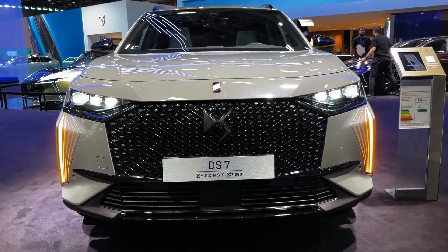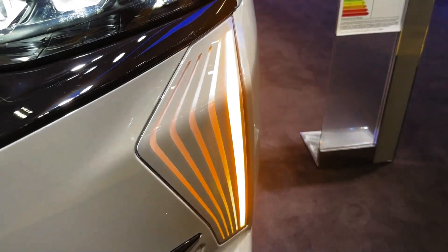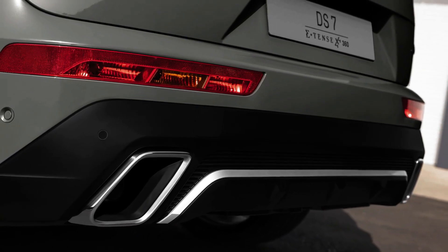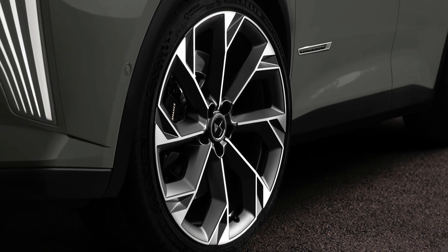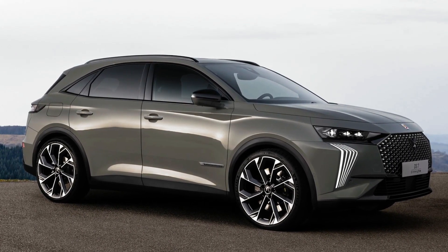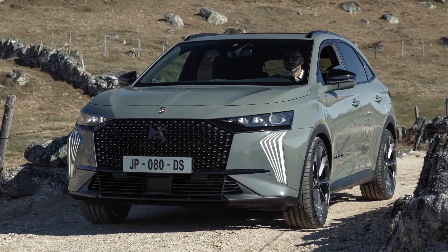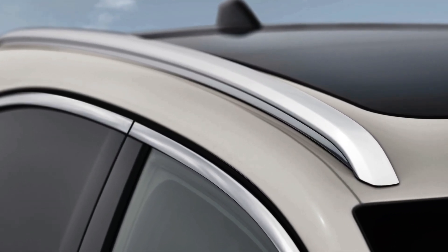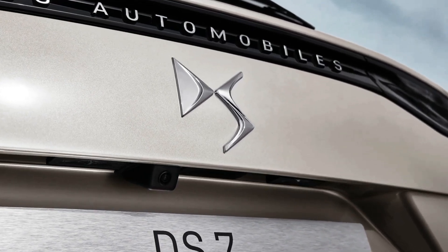The range-topping DS7 is a plug-in hybrid with two electric motors augmenting the performance of the 1.6-liter turbocharged four-cylinder petrol engine. Its 14.2 kilowatt-hour battery provides 58 kilometers of electric range, while the single-motor version can stretch that figure to 69 kilometers. Maximum outputs of 360 horsepower and 520 newton-meters give the DS7 healthy performance stats on paper, including a 0 to 100 km/h dash that takes only 5.6 seconds, but in reality this is a car that is more about cruising in comfort than outright driving pace.